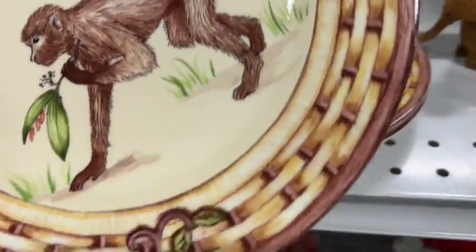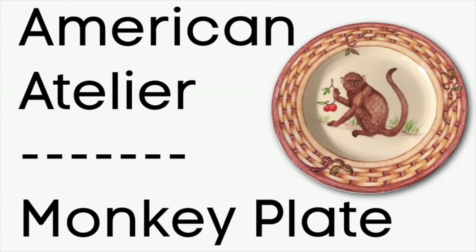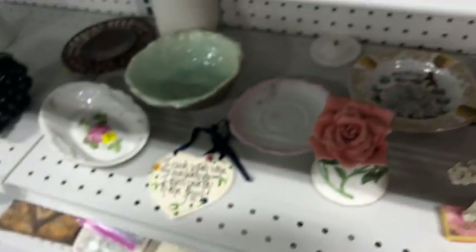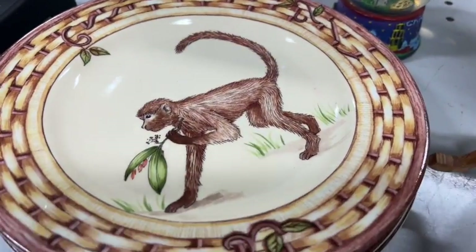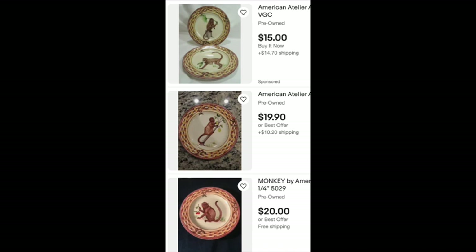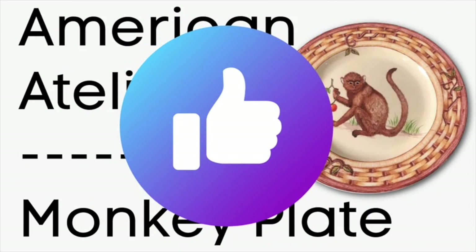The next thing I saw were these really sweet salad-size plates — American Atelier monkey plates. They wanted four dollars, and I'm not sure if that was per plate or for the set. On eBay there were solds: a set of three for $19.95 and a set of four for $16.99. If they were four dollars for all of them, that's a definite pickup. There were also solo plates listed, and it was selling pretty consistently, so this is a definite pickup.